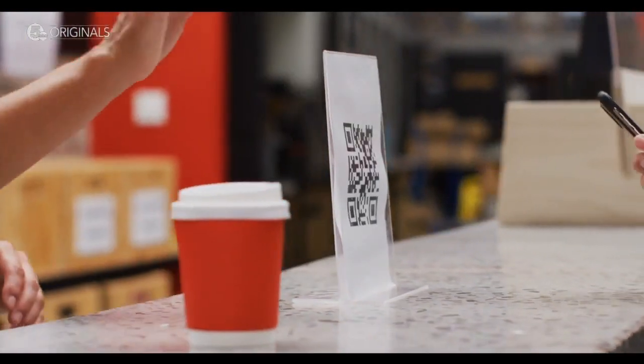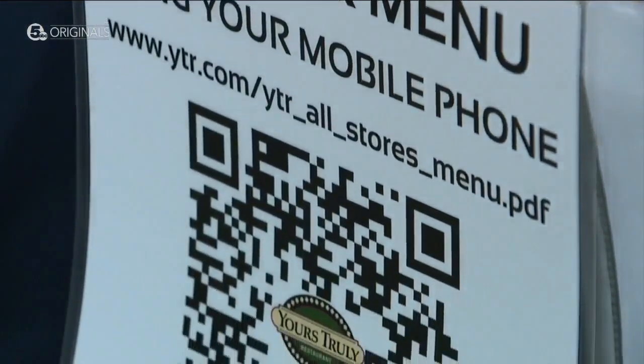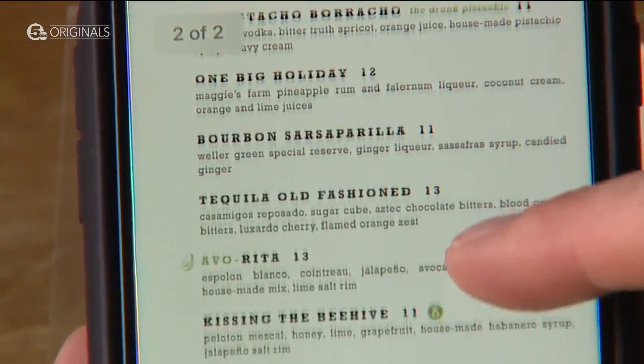Gabriel Zeller isn't alone. The National Restaurant Association says half of all full-service restaurants got QR code menus during the pandemic, and these menus can save between 30% and 50% on labor costs. 'We used to go from around 100 menus per printing to — we're down to about 25.'